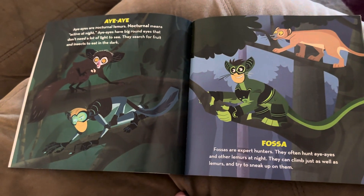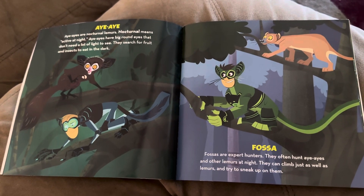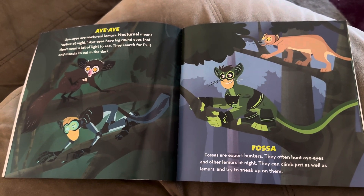Aye-aye. Aye-ayes are nocturnal lemurs. Nocturnal means active at night. Aye-ayes have big round eyes that don't need a lot of light to see. They search for fruit and insects to eat in the dark.